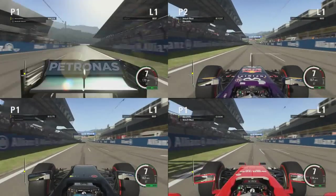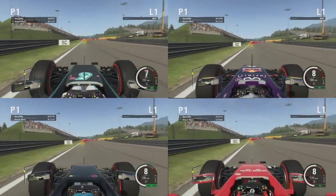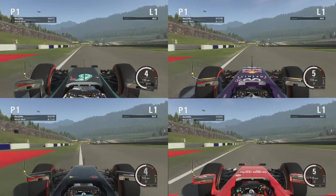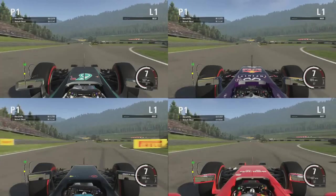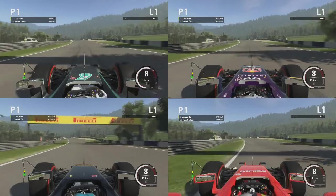Hi guys, what's up? It's Alex here. Today we are here with one of those comparison videos between the cars that we did in F1 2014, and I'm going to do it once again here in F1 2015. This time we're comparing the engines in F1 2015. So we've got Mercedes, Renault, Honda and Ferrari here comparing which is fastest in a straight line.